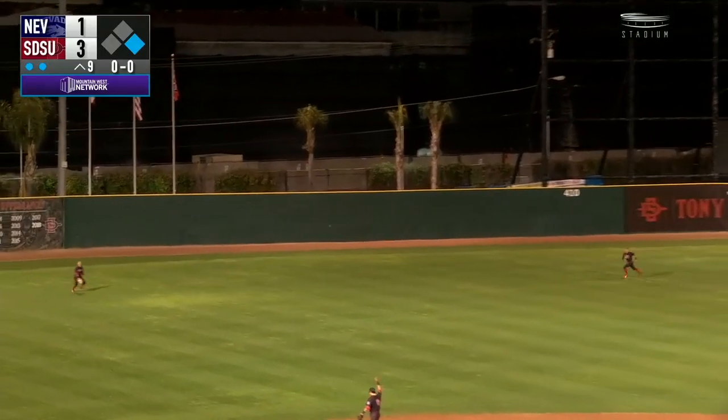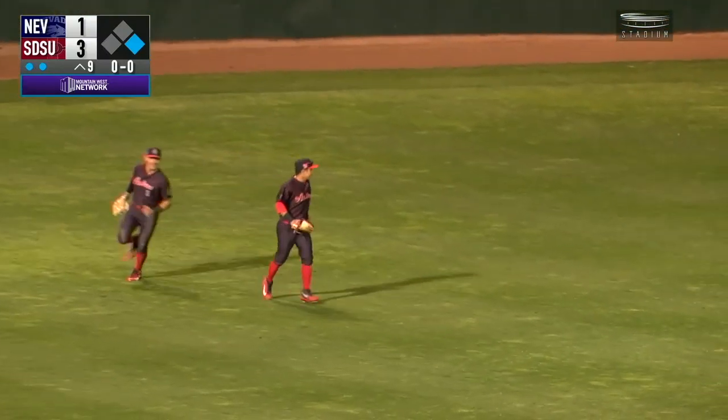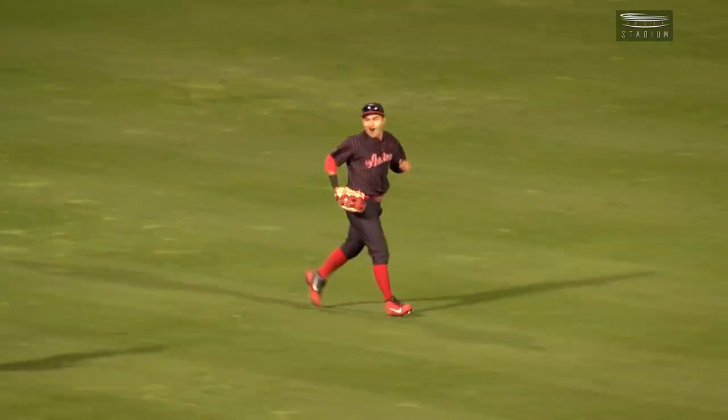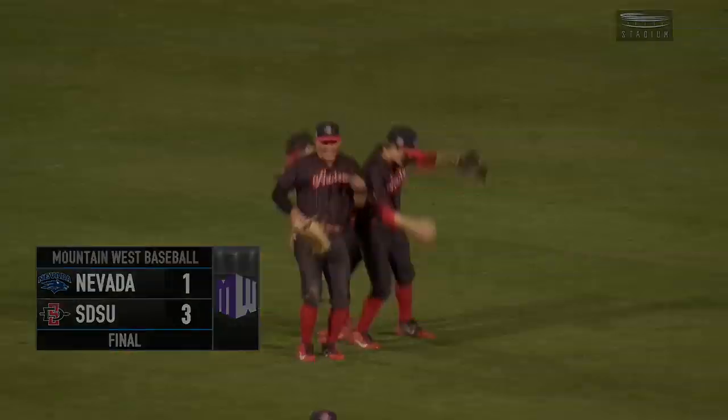First pitch hit into left field. Rudick camping underneath it — he makes the catch. And that is out number three. The Aztecs beat Nevada to start the three-game series, a 3-1 win. Ladies and gentlemen, that's how we wrap it up on a Friday evening.